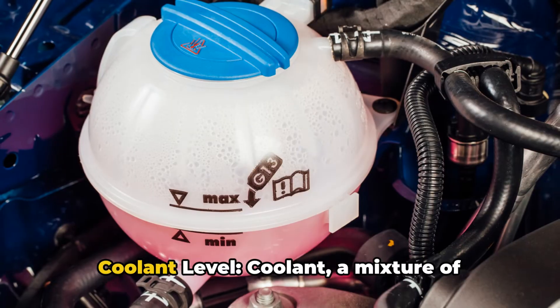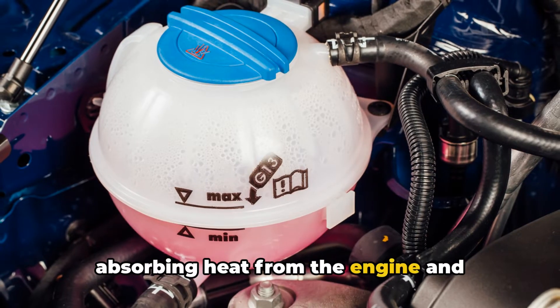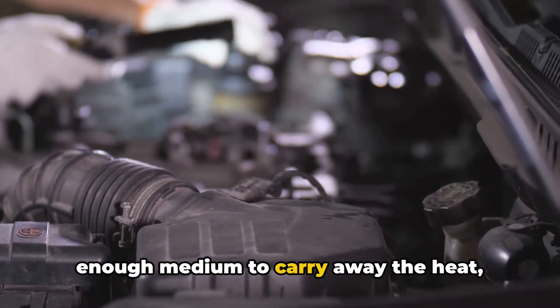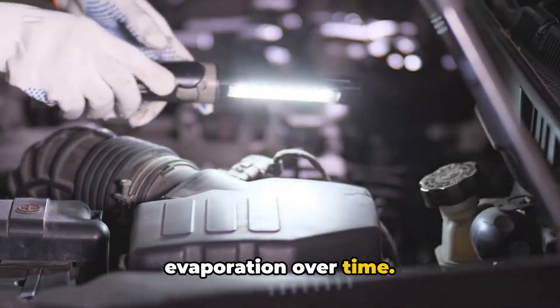1. Low coolant level. Coolant, a mixture of water and antifreeze, is vital for absorbing heat from the engine and transporting it to the radiator for dissipation. If the coolant level is low, there's not enough medium to carry away the heat, leading to overheating. Low levels are often due to leaks or evaporation over time.